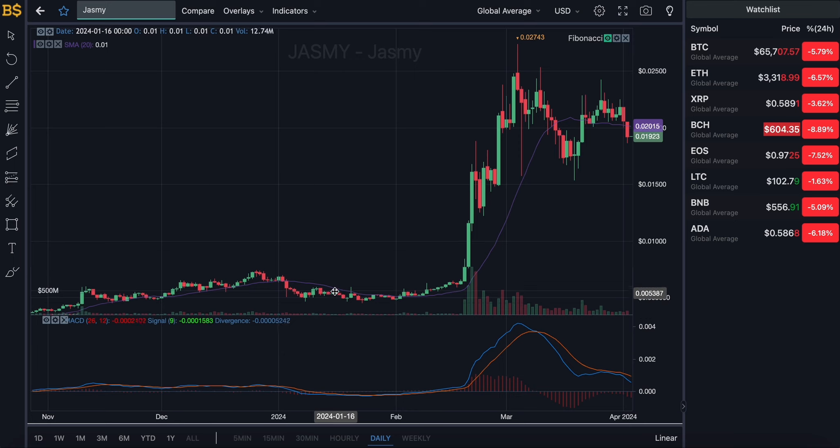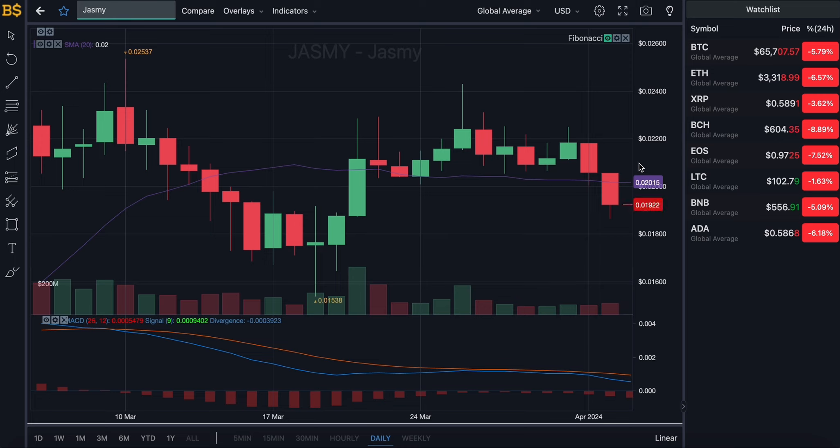We are currently looking at the daily chart with the purple line running across — that is the SMA indicator giving us the average value of Jasmine. However, we can see the crypto has dropped below the SMA indicator and is currently trading in red, having also dropped below the two cents target, meaning it is not performing too well and is lower than expected.